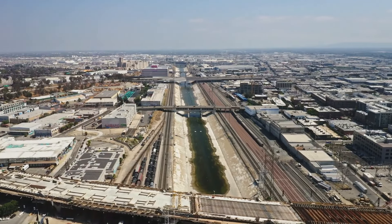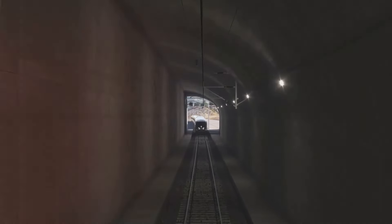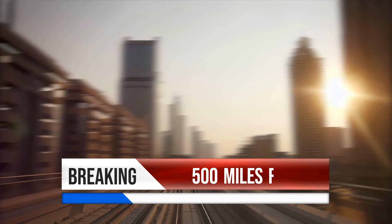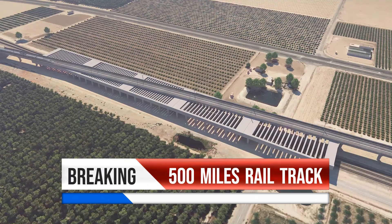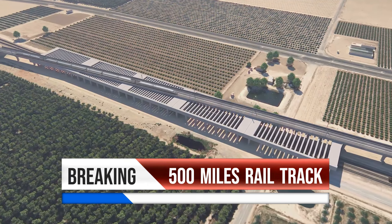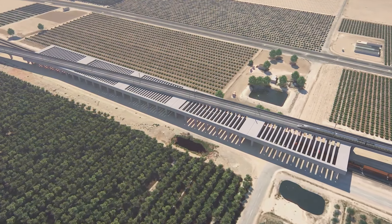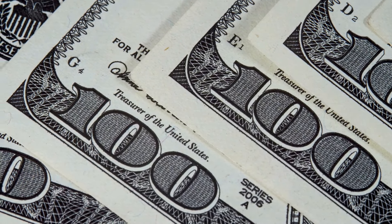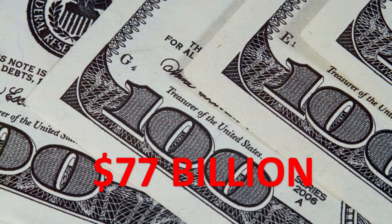California's High-Speed Rail project aims to connect major regions across the state with a 500-mile high-speed rail system stretching from San Francisco to Los Angeles. This project promises to change the face of transportation, providing a reliable, fast, and eco-friendly alternative to car and air travel. Estimated to cost around $77 billion dollars, this rail system is a significant investment into California's future infrastructure.